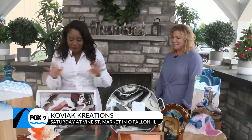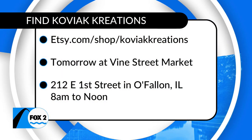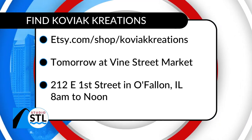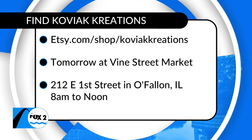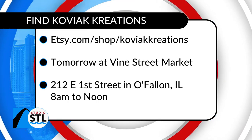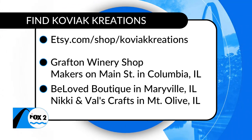I love all of these items, and if you're at home and your eyes are just as big as mine, you can absolutely show Diane some love. She's actually in a lot of local boutiques on the Illinois side of the river. So I'm in Grafton at their gift shop, I'm at Makers on Main Street in Columbia, Illinois, I'm also in Beloved Boutique in Maryville, Illinois, and Boarding House Bistro in O'Fallon, Illinois. They all have my pieces.